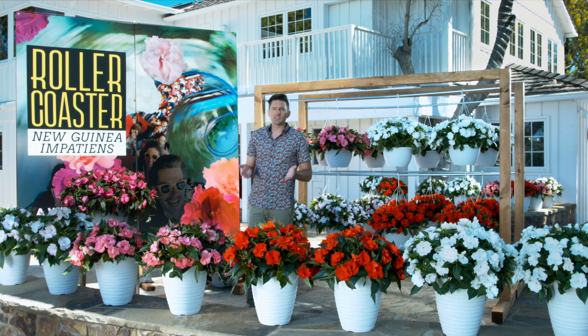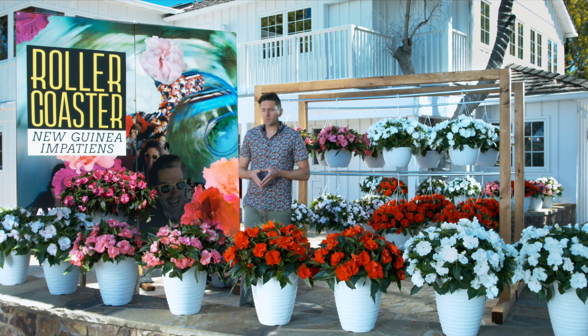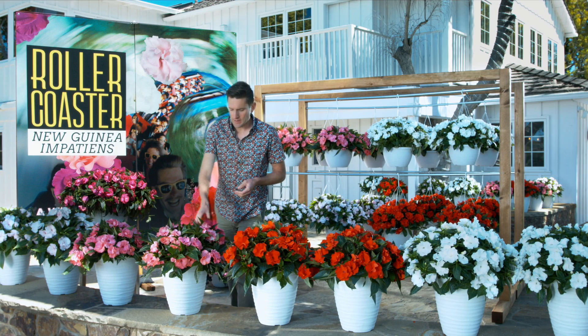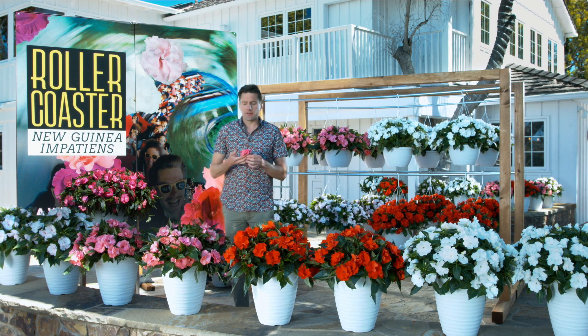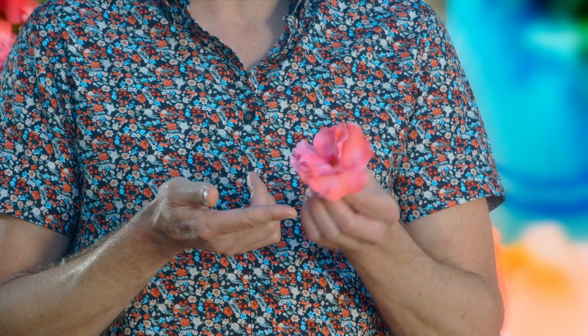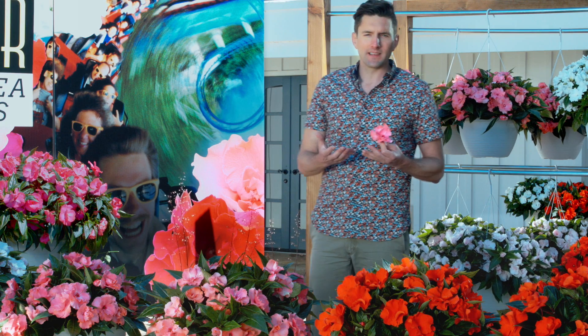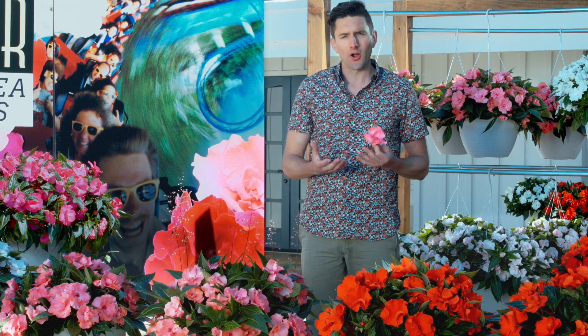The Roller Coaster series is the newest and most exciting line in the New Guinea lineup at Duman Orange. What makes Roller Coasters unique is you not only have this double layer of petals, but the edges are rolling up and down like the tracks of a Roller Coaster. What this does is it gives you a much more three-dimensional effect on the plants, giving a lot more color pop in the garden.